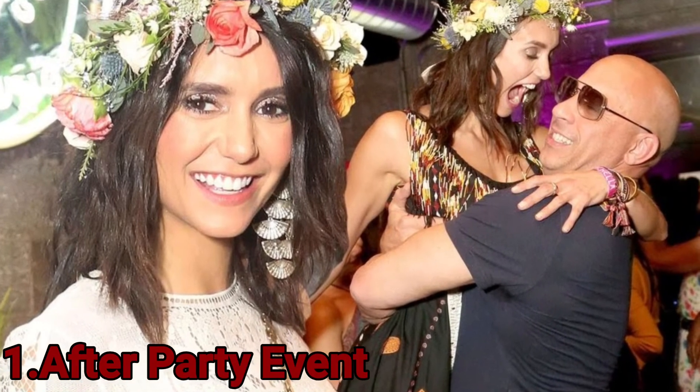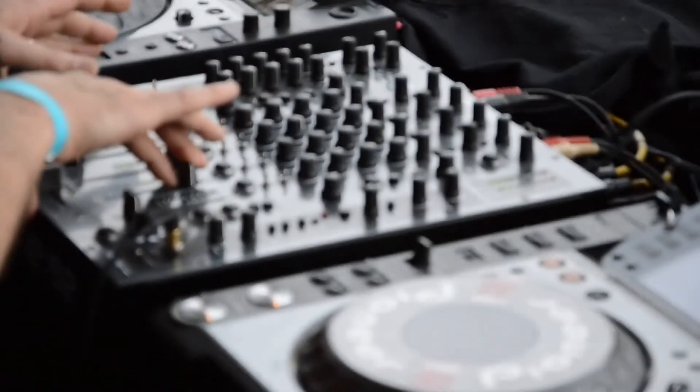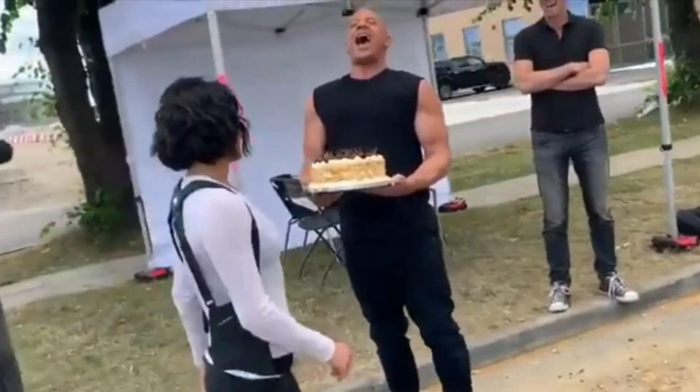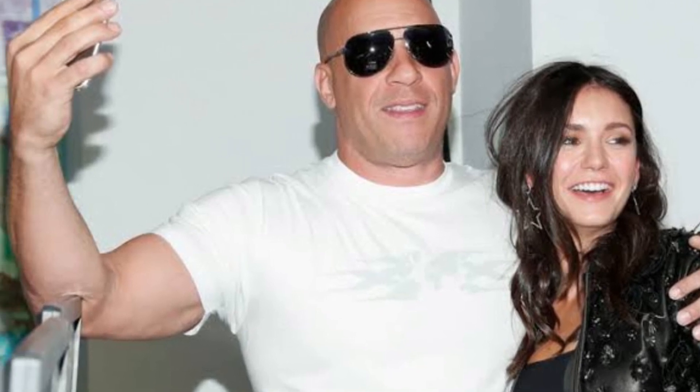Number 1: After Party Event. Van Diesel might be over 50 years old, but he still loves to party. This year he attended the Nina Dobrev Coachella-themed birthday party. The actress turned 30 and both seemed to have a lot of fun. For Diesel, it was not enough, and he organized a crazy after-party event in his home. Although people were curious to know more details, the star didn't tell much about it, but the pictures released from the first party seemed really fun.